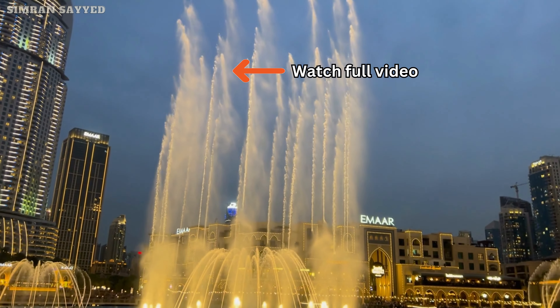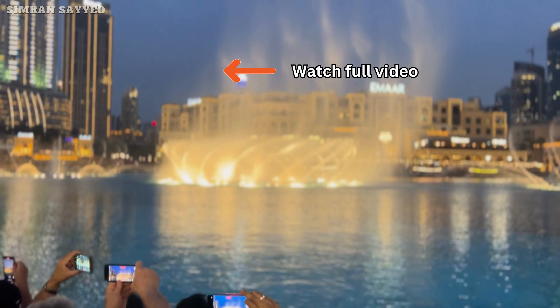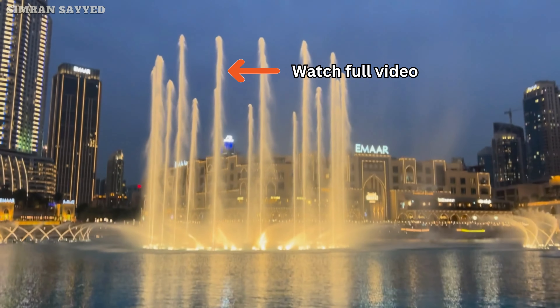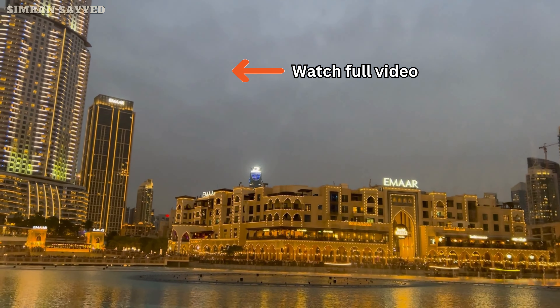If you enjoyed this video, give it a thumbs up and don't forget to subscribe to my channel for more travel adventures like this one. Until next time, keep exploring and appreciating the beauty that surrounds us.